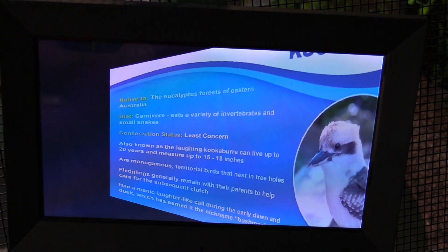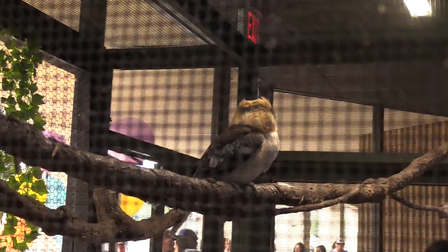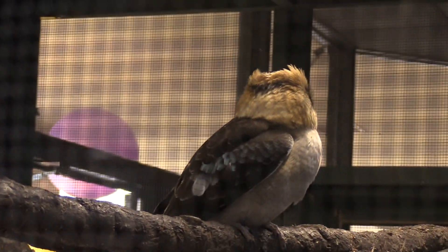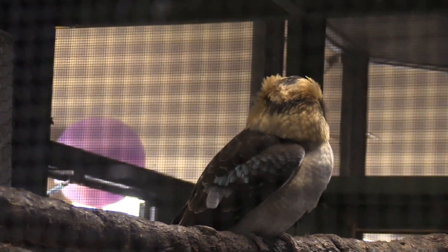We're at the front. They have my favorite type of bird — the kookaburra. Absolutely love these birds. Fantastic little birds. Love the design of them.